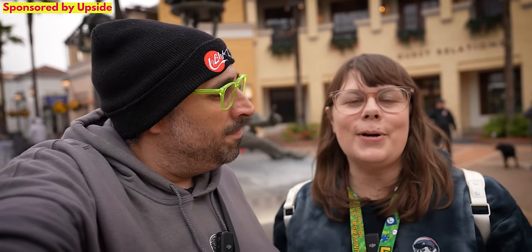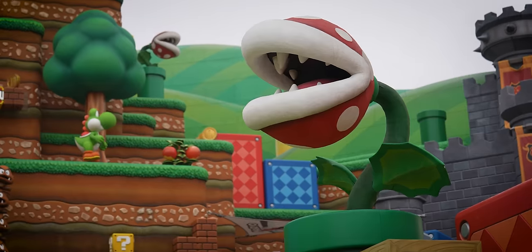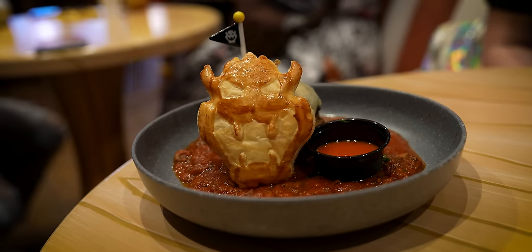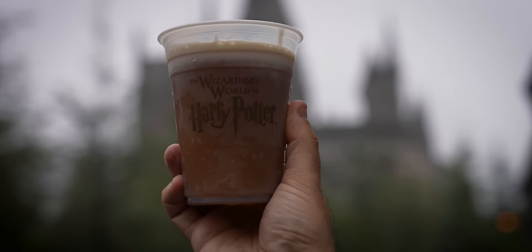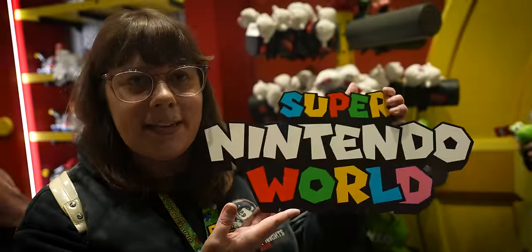Hello everybody! Welcome back to Ordinary Adventures. Today we're at Universal Studios in Hollywood because there's a new food item in Super Nintendo World. It's Bowser's Fireball Challenge, and we're up for the challenge. Also, in the Wizarding World of Harry Potter, there is now vegan butterbeer, finally. We're going to check that out and just have a fun day at the park, look at a bunch of merch. Come along with us on this adventure.